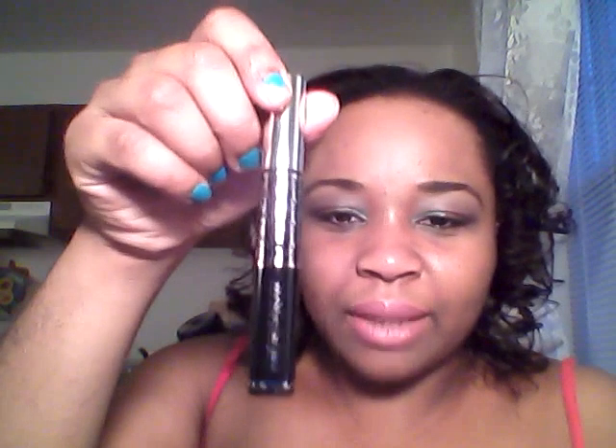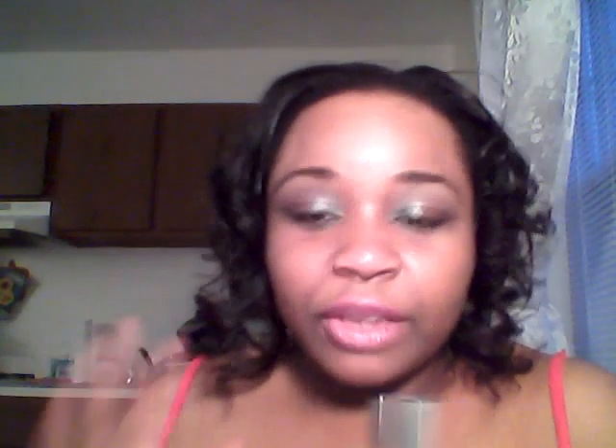My favorite mascara was finished so I picked up the Dior Show mascara in black. I love this mascara — it's my favorite. I faithfully change my mascara every three months, and plus I use it pretty much every day so by three months it's usually dried out. So I picked that up.